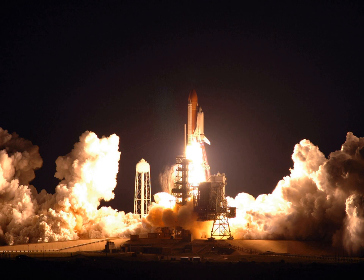Five spacewalks took place during the flight. The cumulative time in extravehicular activity during the mission was 33 hours and 28 minutes.